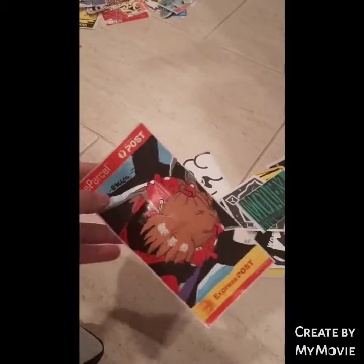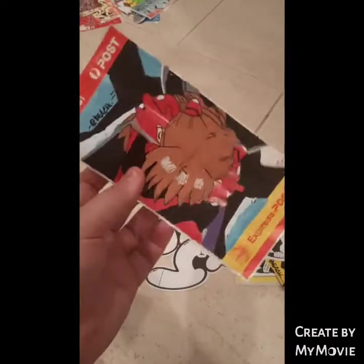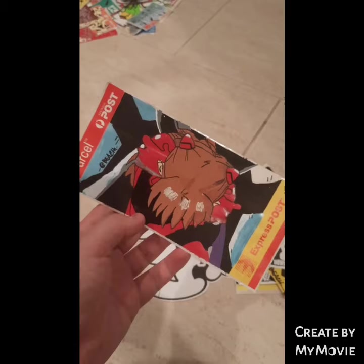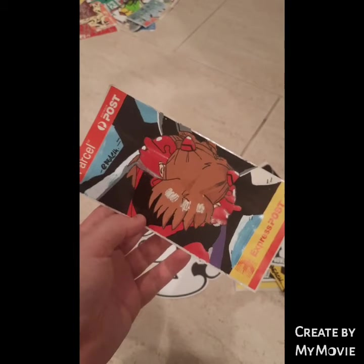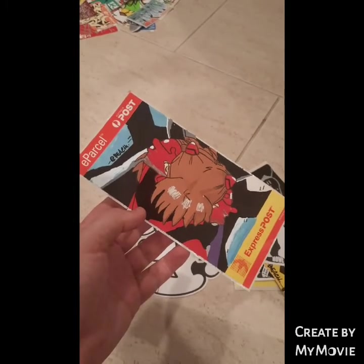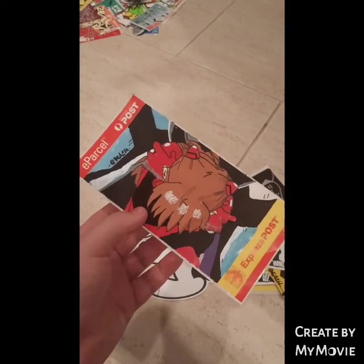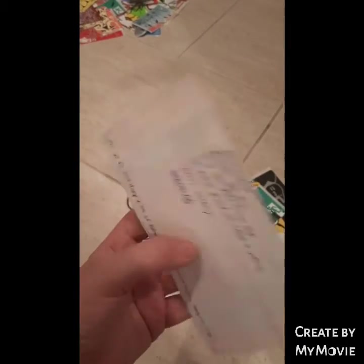Beach does illustrations - he's sent me a couple in the past of characters from Neon Genesis Evangelion. And that's Asuka. She's got her hands on her shoulders and she seems to be whimpering. She is also a character from Neon Genesis Evangelion. Yeah, I know that scene as well. Very cool Beach - you're a very talented lad.